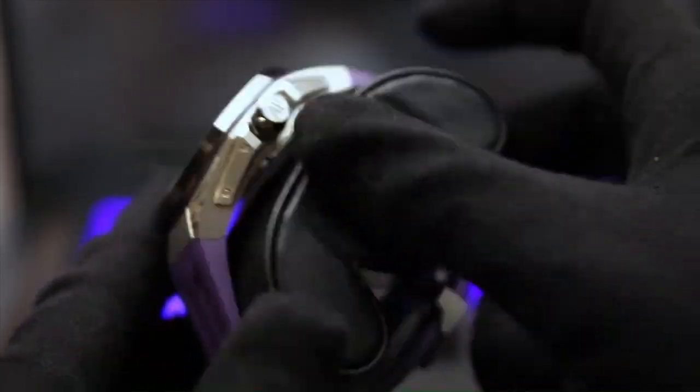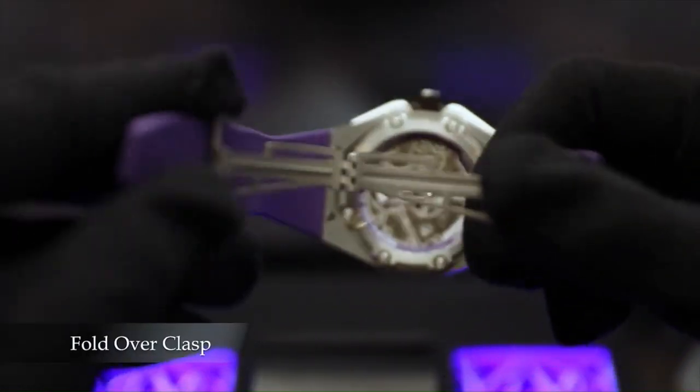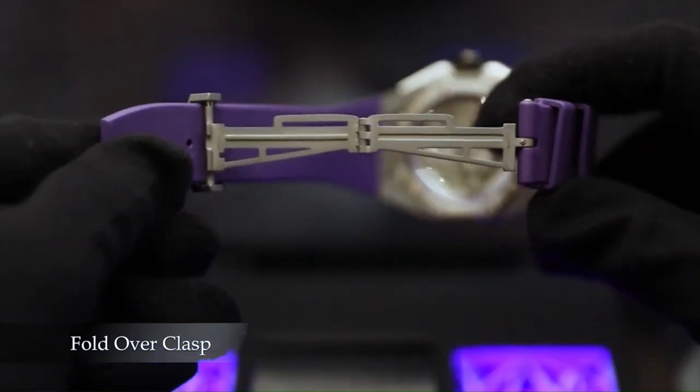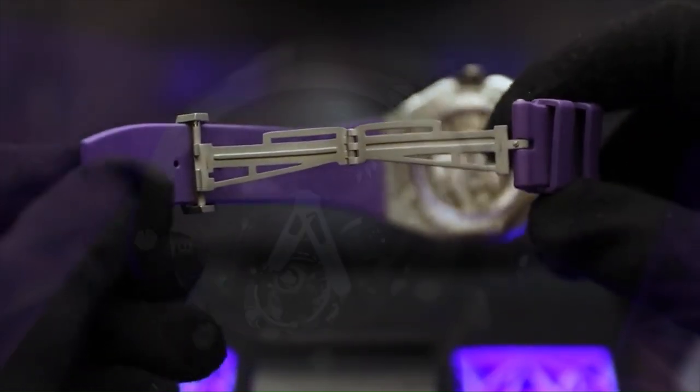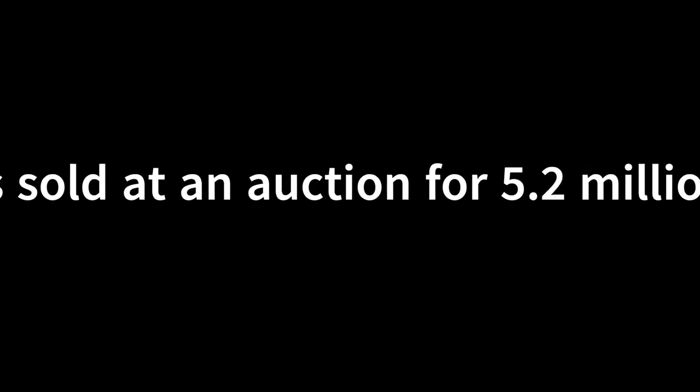Its black ceramic case, coupled with purple accents, reflected the vibrant Wakandan energy, while the details on the dial evoked the Vibranium suit. Limited to a few fortunate collectors, this watch became an instant sensation among both Marvel and watch enthusiasts, and was sold at auction for 5.2 million dollars.